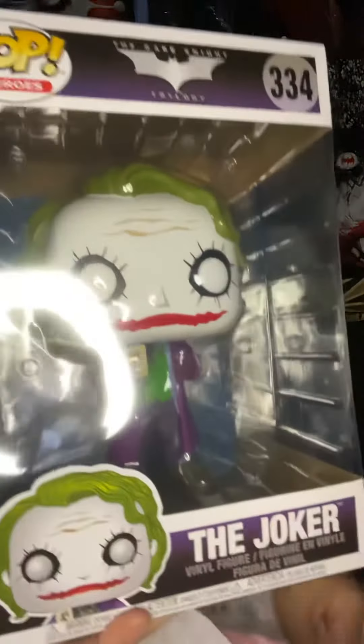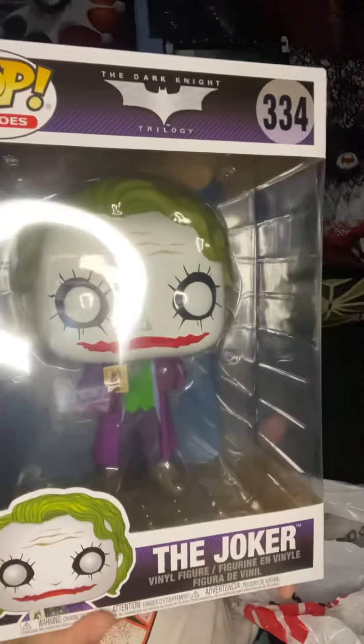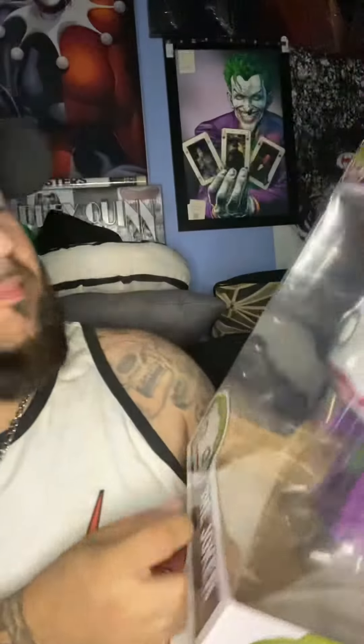We're gonna do a drum roll on my leg. I just got this Funko Pop from GameStop — shout out to GameStop, even though I paid for it obviously. Look at this guy — I'm bagging the newest Funko Pop from The Dark Knight. This is amazing, I'm not gonna lie.